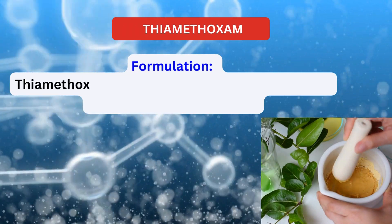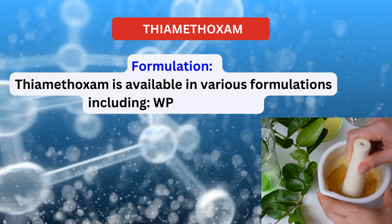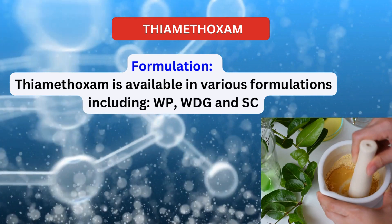Formulation. Thiamethoxam is available in various formulations including WP, WDG, and SC.